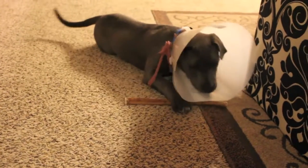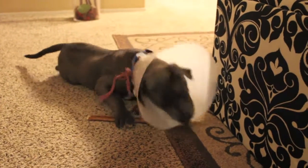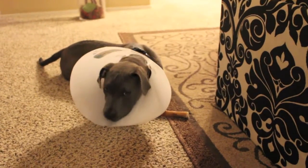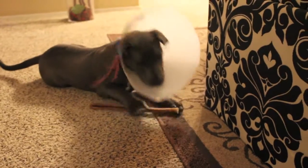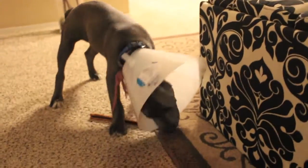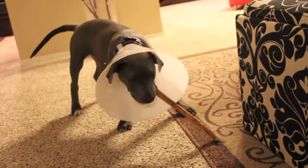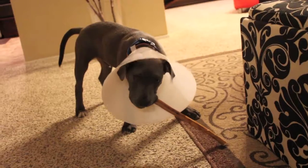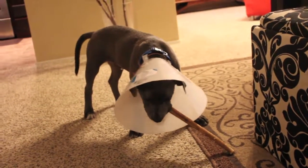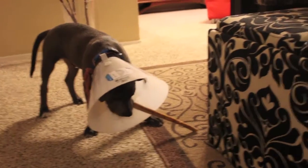I'm gonna monitor his incision and see if maybe one week is sufficient — I'll keep an eye out and see if it looks really good. We've been keeping him separate from our other dog, and he's been pretty calm. We've been keeping up with his aftercare instructions, which ends today, actually two days later. He seems to be doing really well and not phased by it at all.